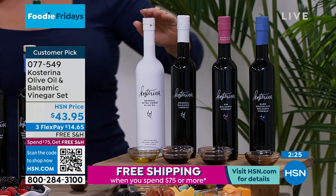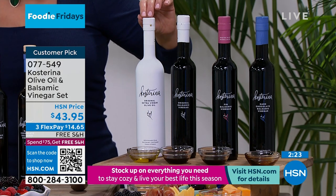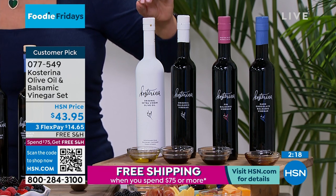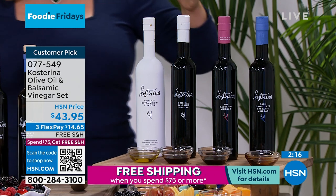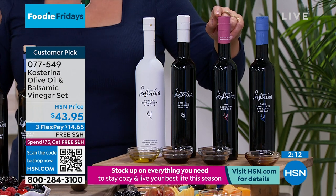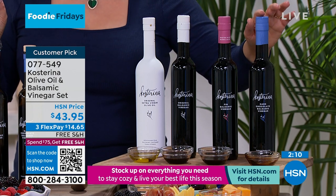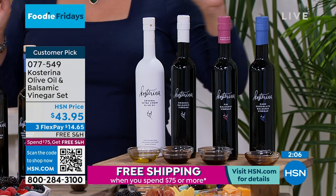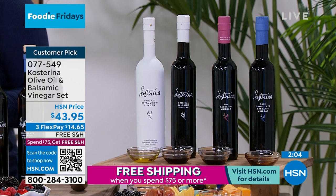Everybody gets the 16.9 ounce of that early, very early harvest, super antioxidant-rich, cold pressed Greek olive oil, and then you just choose: do you want the original balsamic, the fig balsamic, or the dark chocolate balsamic? Back in stock finally for $14.65 and free shipping — all our food ships for free. You get to try it out.